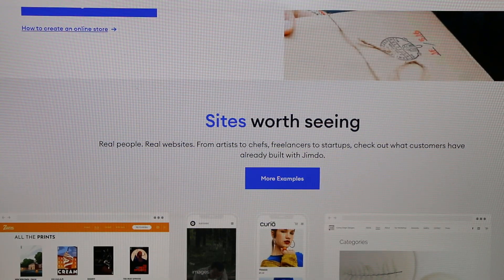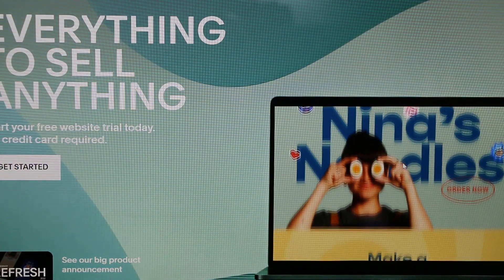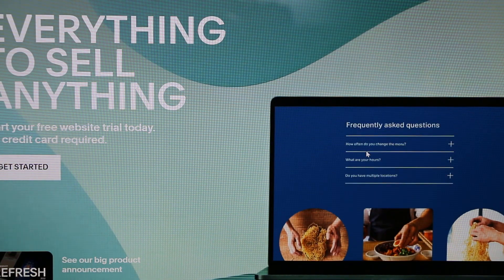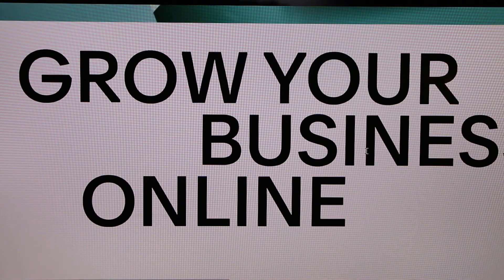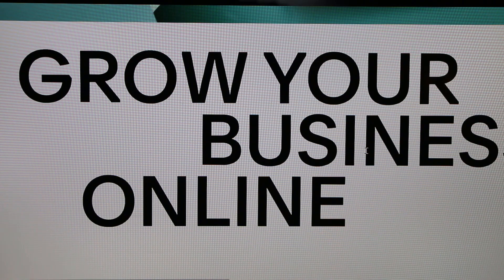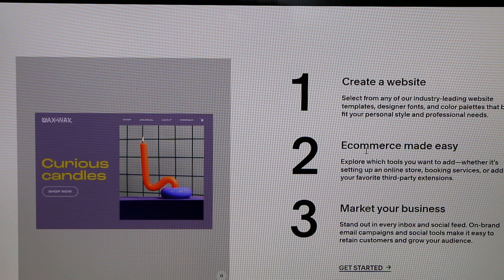At number two is Squarespace — everything you need to sell online, and very popular. It has a good number of templates across dozens of categories to help you grow your business online. A built-in SEO tool is a great feature. It doesn't offer a free tier but does give you a free trial, making it easy to create a website, set up e-commerce, and market your business.